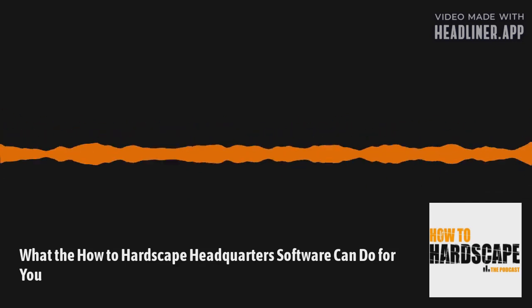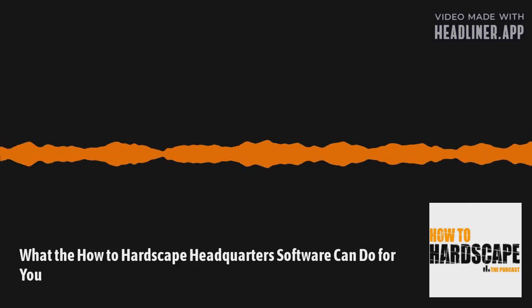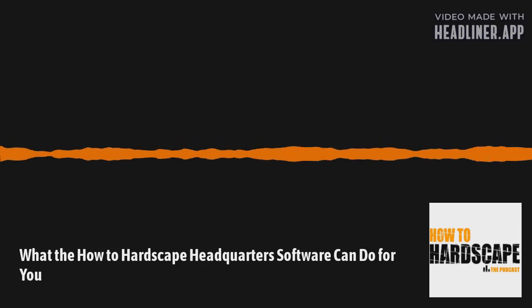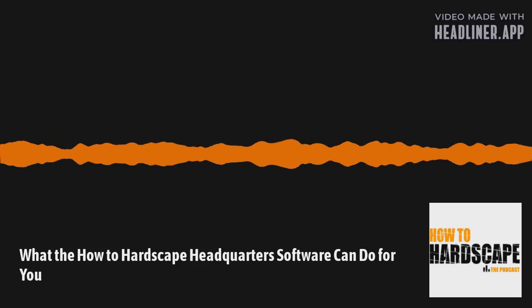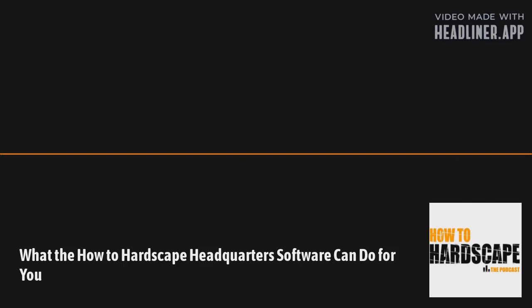I want to take a break to talk about our sponsor, CycleCPA. You may have a CRM or project management software in place, but what data are you using to ensure your estimating is accurate? Having a proper accounting setup and accurate bookkeeping is key to understanding overhead expenses. CycleCPA is a remote bookkeeping and CFO firm that helps connect the dots from financial reports to hardscape and landscape data needed to reach high profits. They provide industry benchmarking, job costing financials by service line, advisory meetings, and more. Visit CycleCPA.com and mention the How to Hardscape podcast for $200 off.